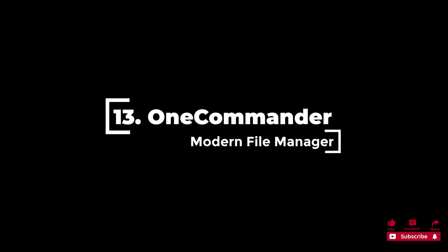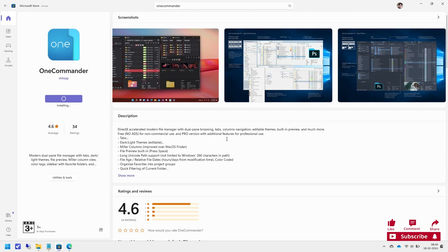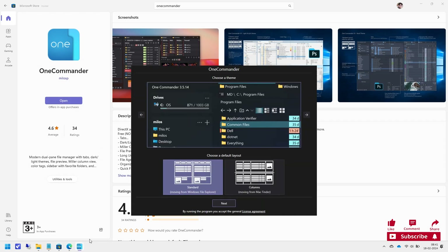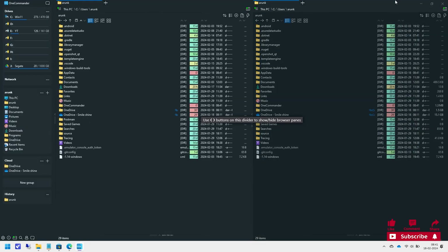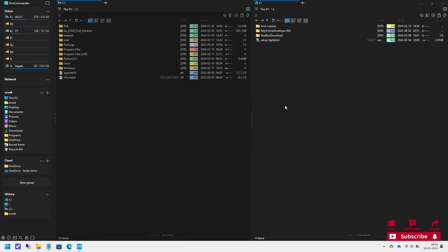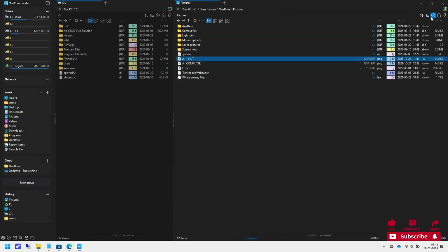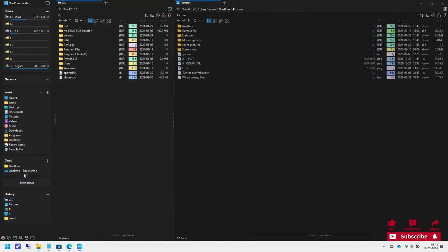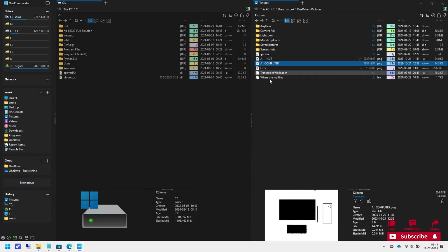13. OneCommander is a modern file manager for Windows 10 and Windows 11. Features include tabs, dual pane browsers, columns navigation, built-in preview, a theming system, color tags, dark and light themes, Miller columns, quick filtering of current folder, file operations, batch file operations, to-do tasks and notes in any folder, photo/audio/video/document metadata, image converter, regex renaming, and much more. It is free for home use with no ads, and has an average score of 4.6 out of 5 stars.